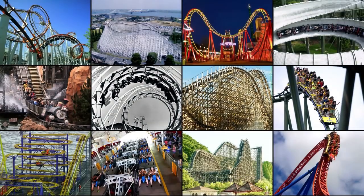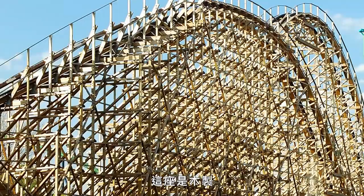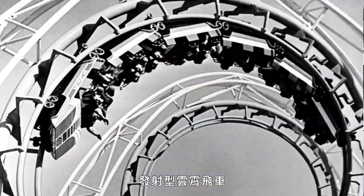Here are a bunch of different kinds of roller coasters. This one is metal. This one is wood. Here's a Wild Mouse. A launched coaster. There are a lot of different kinds of roller coasters, but they all have a few things in common.